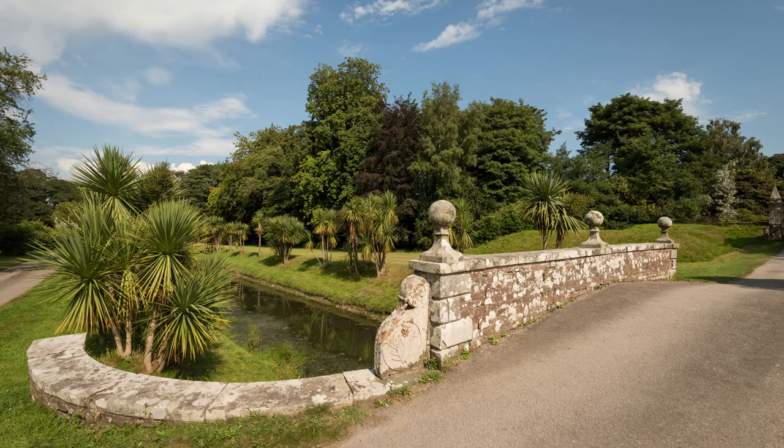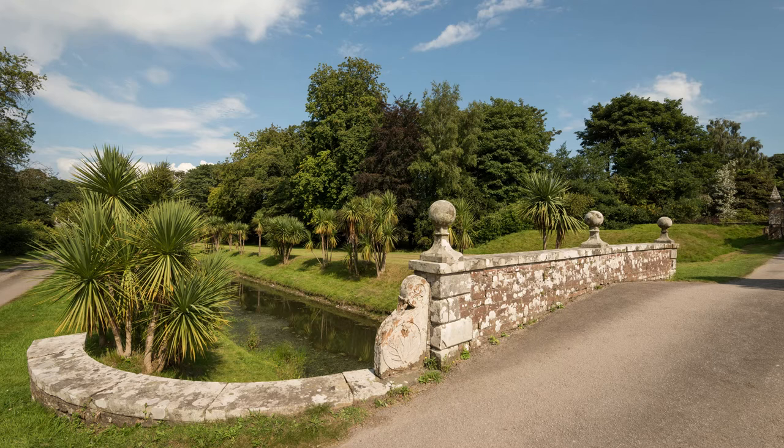From here I took the Ayrshire Coast Road home — stunning in the great weather — with only a few brief stops at Cairnryan, Ballantrae, and Girvan. When I got home I discovered that I'd been to Castle Kennedy before; this photo was taken around 1974.